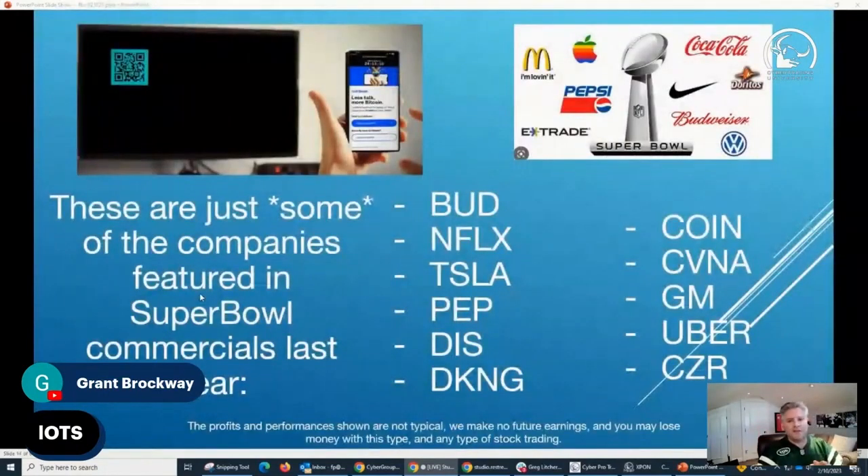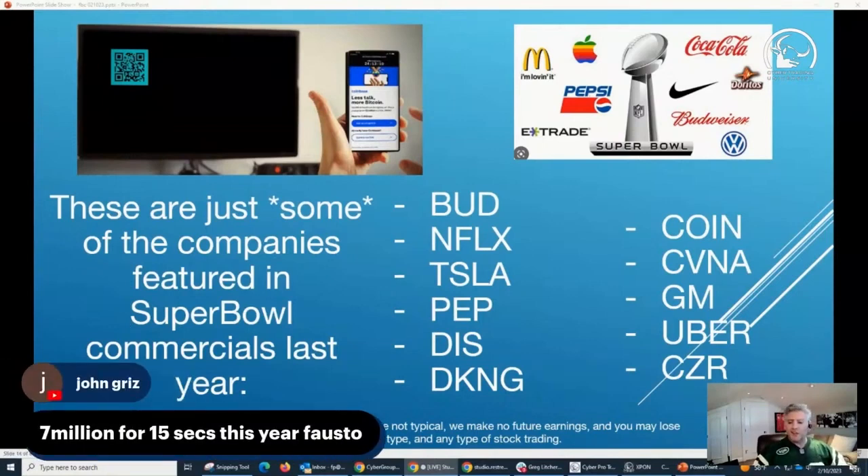There are a lot of stocks that are going to make commercials. You'll start seeing on financial stations: Bud, Netflix, Tesla, Pepsi, Disney, DraftKings, Coinbase, Carvana, Uber — all these companies are going to have commercials. The ones that spend money have money to spend, and they're hopefully coming out with a product that's going to help them — or maybe even crush them. At $7 million for 15 seconds, you know there's a reason they're investing that much money.